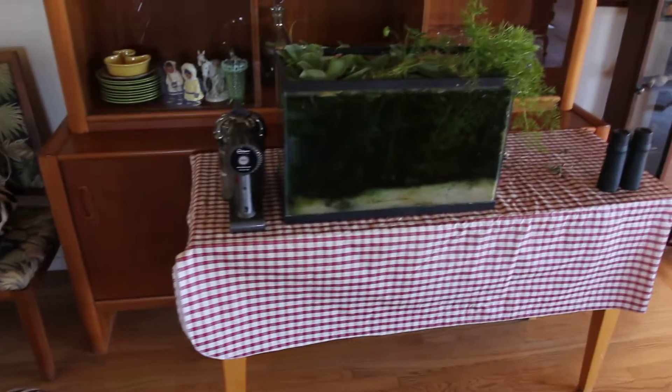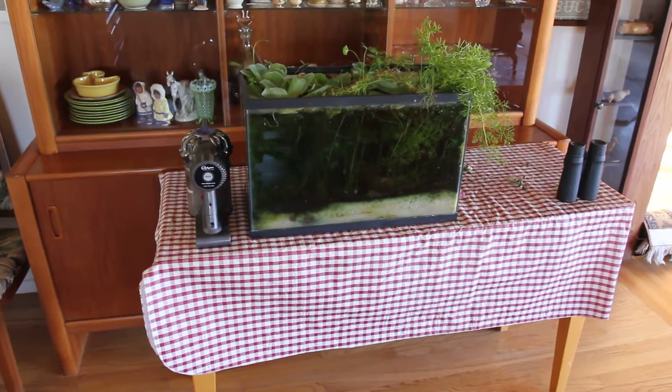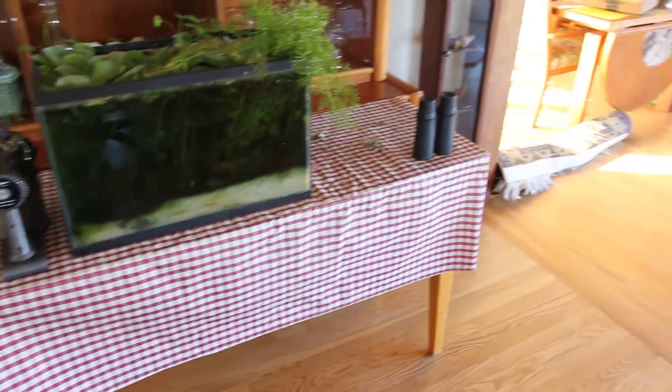And then it turns out the thing I thought was going to be the most difficult, namely moving the aquarium, was the easiest because it slid so very well.